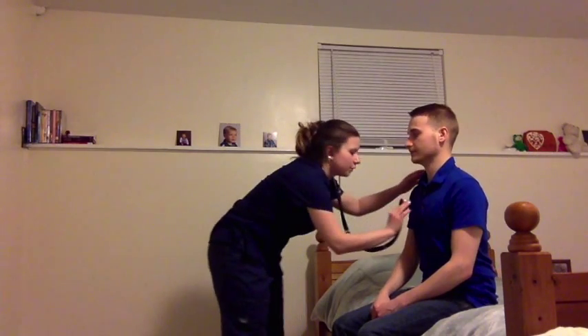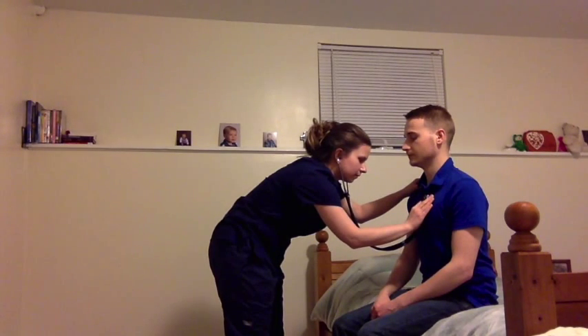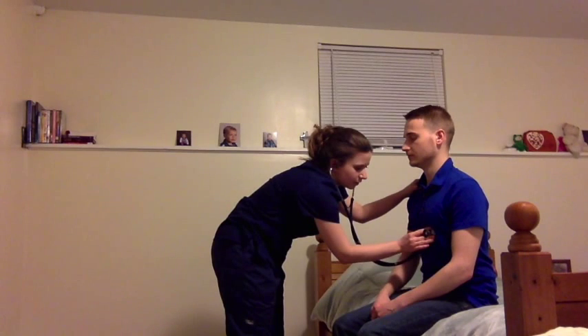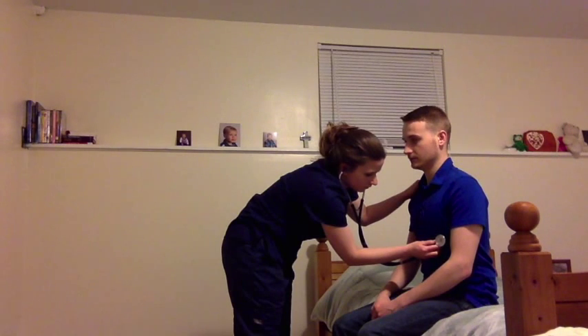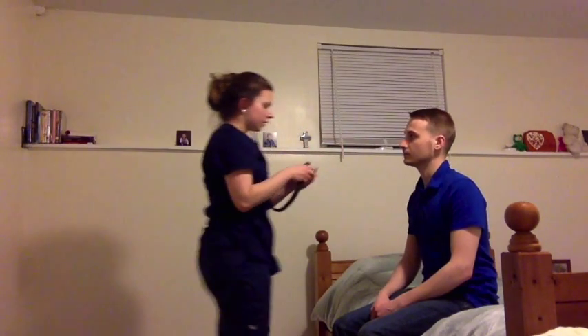Now I'm just going to listen to your heart. First I'm going to listen to the aorta, pulmonary, Erb's point, the tricuspid, and the mitral. All the heart sounds were present. S1 and S2 were both present. I didn't hear any whooshes, any bruits. I didn't hear any lifts, heaves, or pulsations. So patient has healthy, strong pulse and adequate circulation through the body.